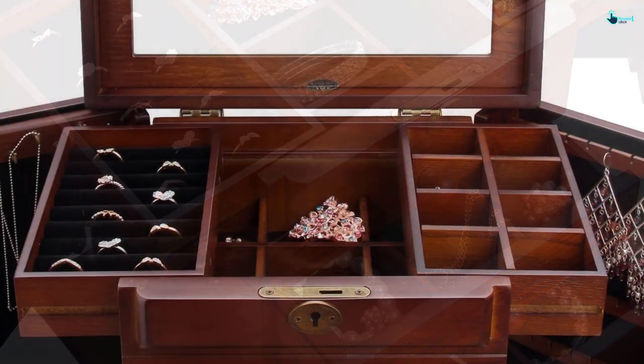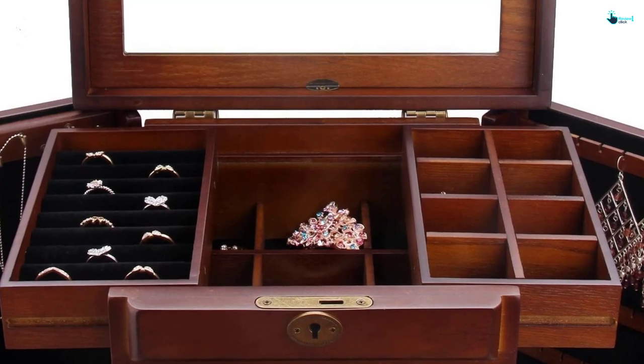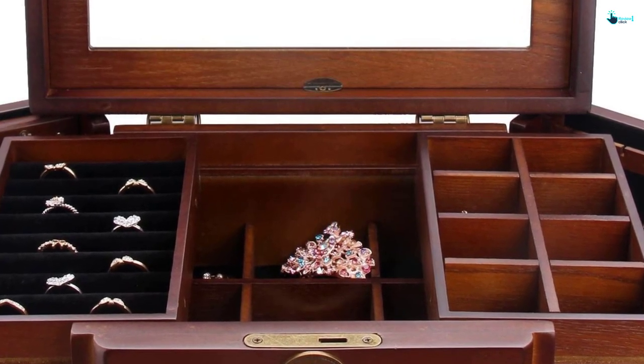Furthermore, I noticed the large mirror on the top section with a lock and key for ultimate safety and security of your valuable jewelry. The lockable design is what convinced me that my daughter would have her jewelry protected from unauthorized access.